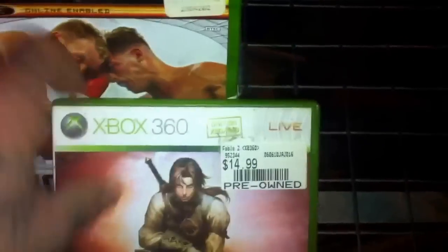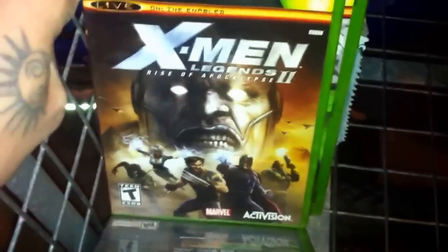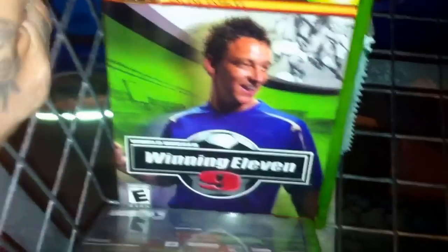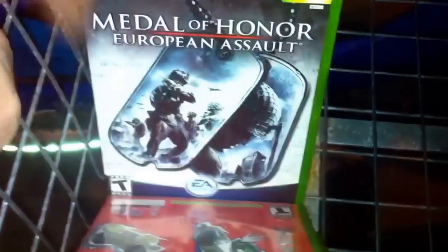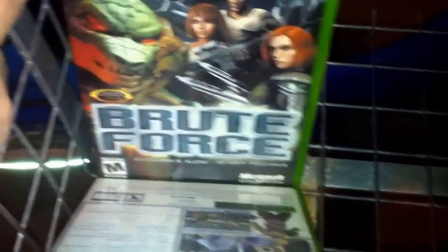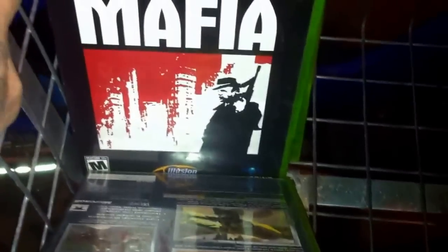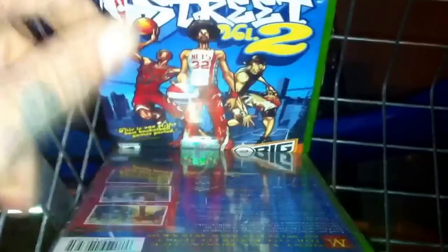You've got Fable 2, Fight Night Round 3, Freedom Fighters, Men of Valor, X-Men Legends 2: Rise of the Apocalypse, Winning Eleven 9, X-Men Legends, Sega GT 2002, Medal of Honor European Assault, Fight Night 2004, Brute Force, Mafia, Call of Duty Finest Hour, Lord of the Rings: Return of the King, and Harry Potter Quidditch World Cup.